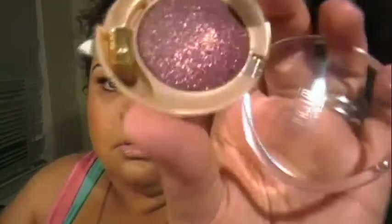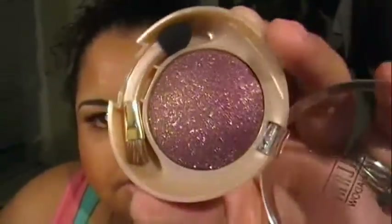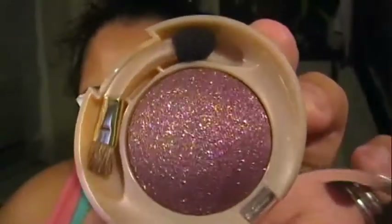This one is the Runway Eyes color in Aubergine. It's like a plummy color with gorgeous glitter — it has gold and copper in it. And the glitter does come up when you swatch it. It is gorgeous.